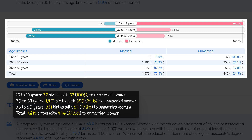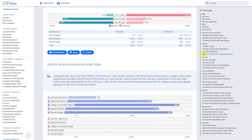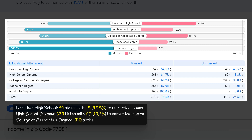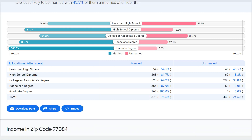Teenage mothers in this zip code are more likely to have children outside of marriage compared to older women. Regarding education, the highest rate of non-marital childbearing was among individuals with less than a high school education at 45.5% of 99 births. The lowest was among those with a graduate degree, at 0% of 167 births. Those with a bachelor's degree had a rate of only 12% of 415 births, suggesting higher education is associated with lower non-marital childbearing.